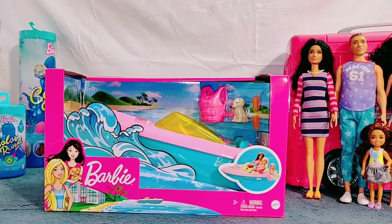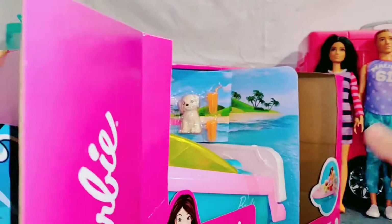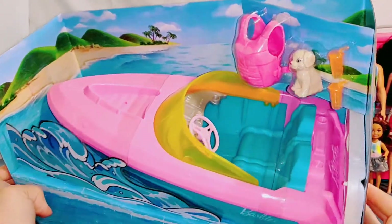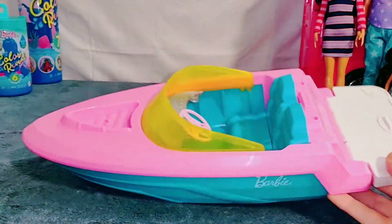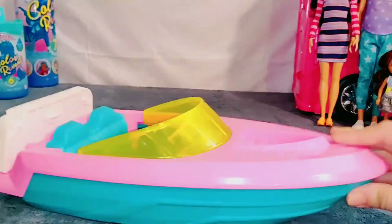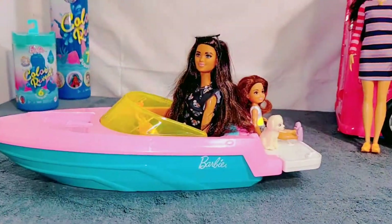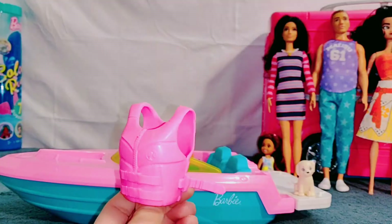Next up is this Barbie boat. I wonder what Moana's family is going to do. It comes with a life vest, a cute little puppy, and two drinks. We're having fun — wow, this is a nice boat. Oh no, I forgot my life vest. Here it is.